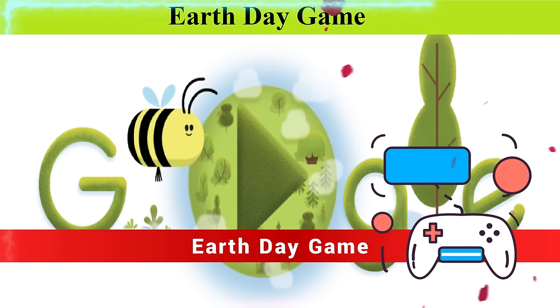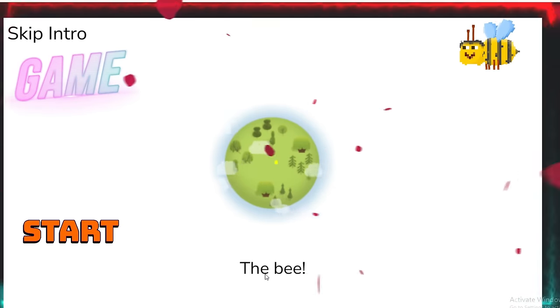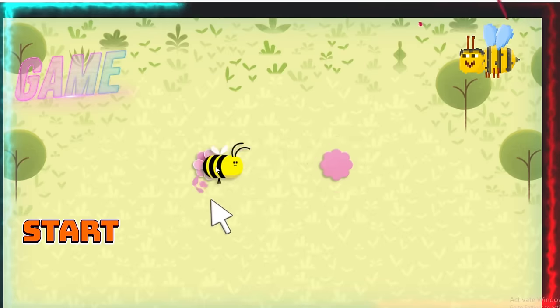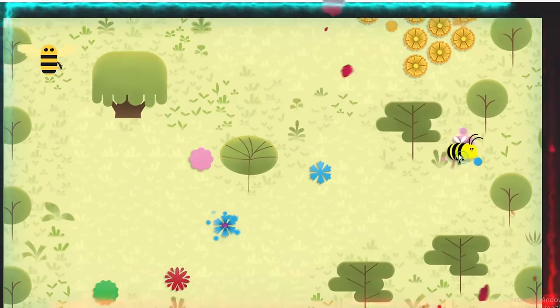Also on the search page of Google you will find the Earth Day Google Doodle Game, which is an interactive Earth Day Doodle in which you guide your bee to pollinate flowers while learning fun facts about bees and our planet that they help to sustain.